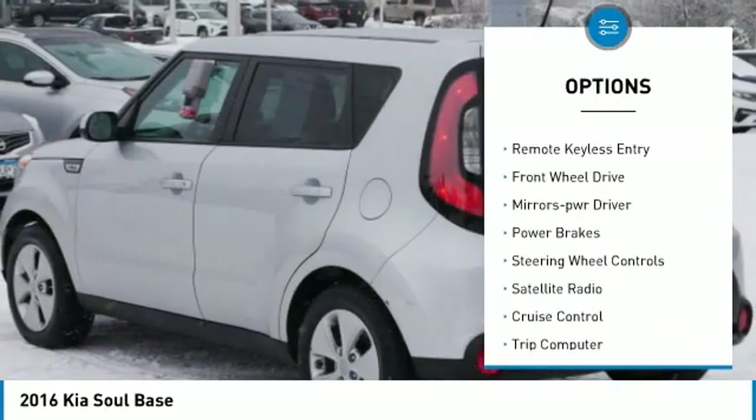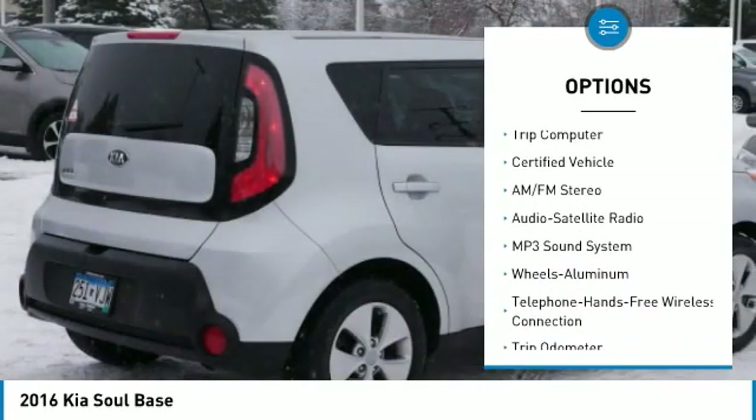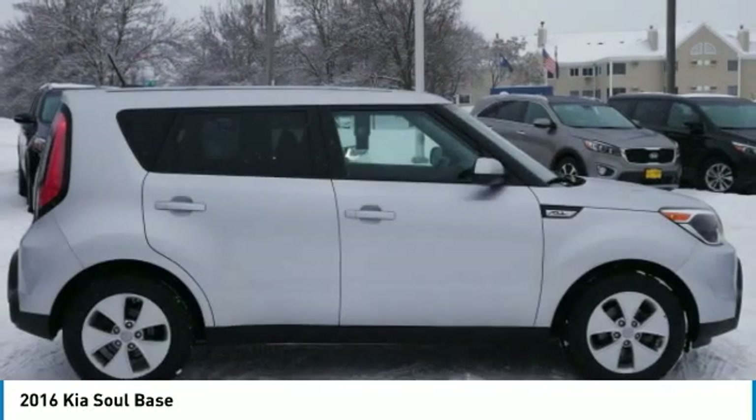Aluminum wheels, traction control, remote keyless entry, FWD, mirror memory, power brakes, steering wheel controls, satellite radio, cruise control, trip computer. Come take a test drive today.